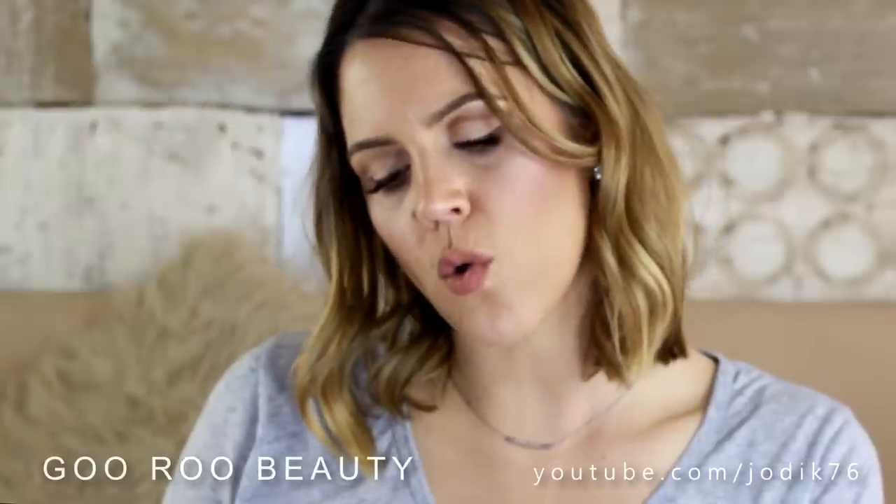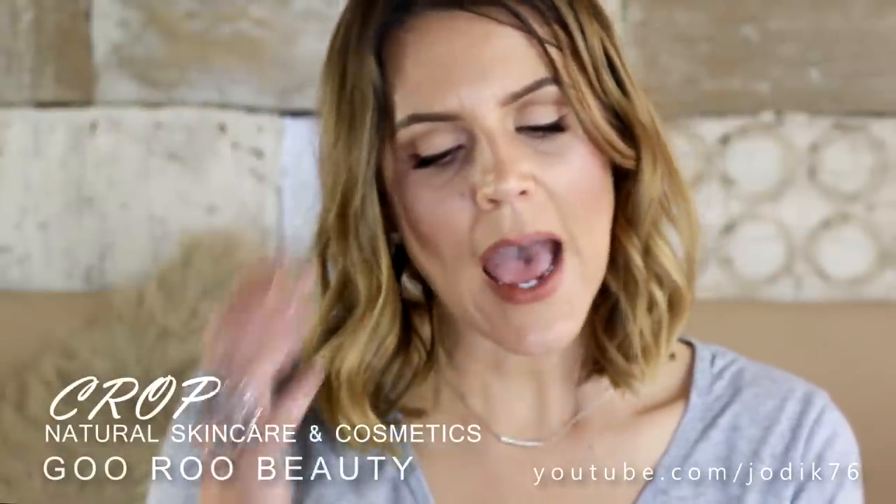This is from a brand called Crop. It's a naturally derived skincare and cosmetics brand and you can buy these products at cropnaturalskincare.com. They are dermatologically tested, no animal testing, proudly Australian owned, and suitable for sensitive skin.